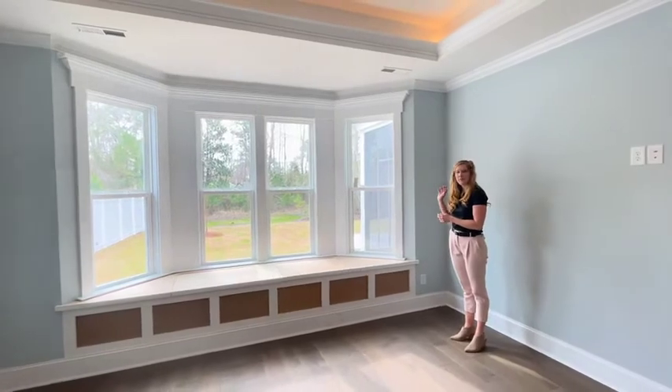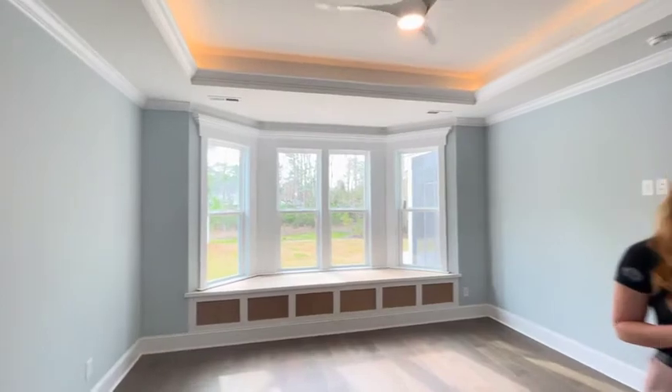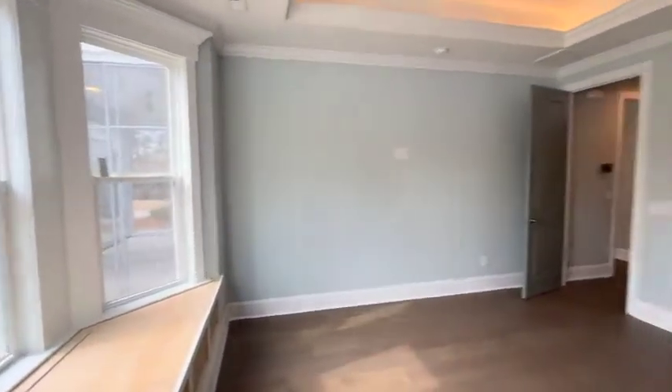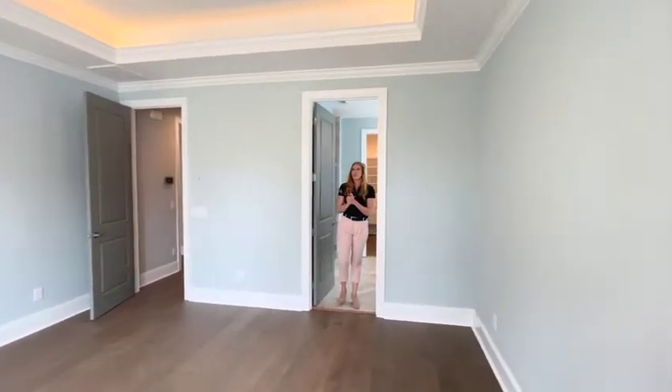Typically, at our heart pusher plan, it's three windows as a triple. Notice again the tray ceiling — we love that. It's just a beautiful, beautiful master. Serene, quiet, peaceful. I love that we have the crown molding as well, and the pediments.